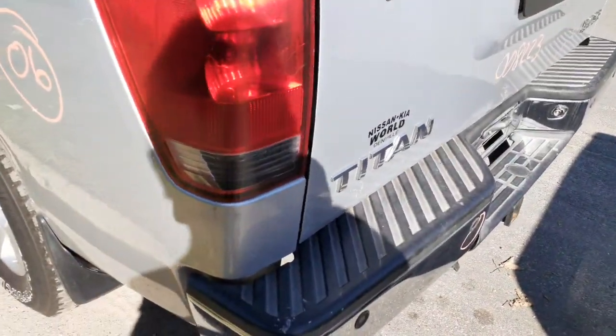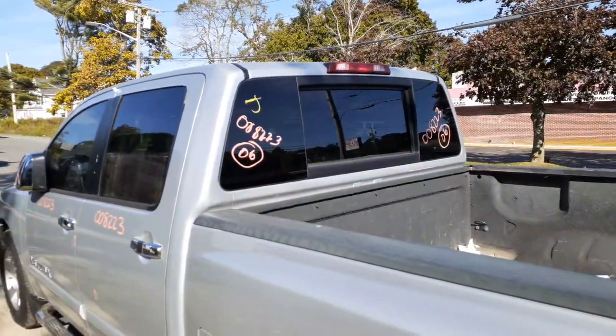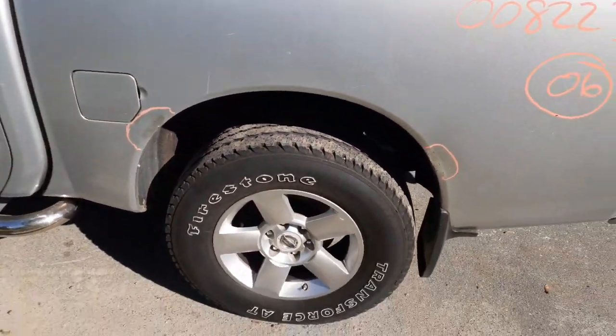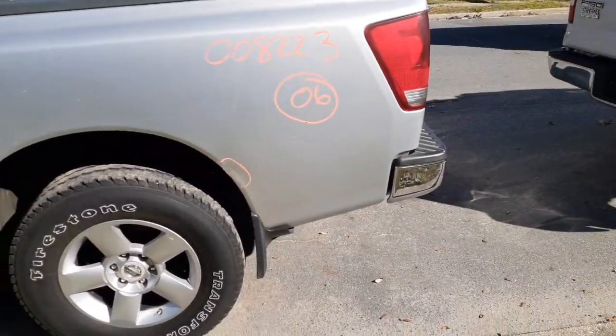Left side taillights are full of water, so I didn't put that in at all — no good. Rear glass has the power slider in the middle. There's your left side of the bed; it's got about two hours of damage inside the bed also.